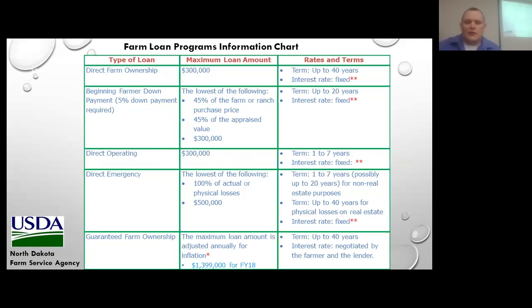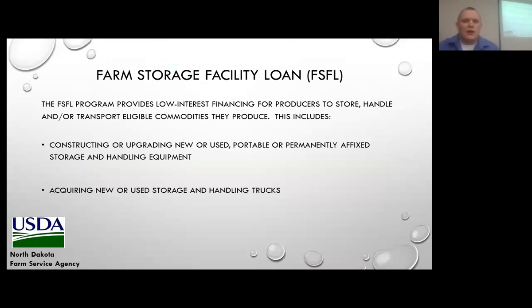The difference between direct and guaranteed interest rates is that with the direct FSA loan you pay the direct loan rate, which is typically fixed. With the guaranteed loan, you basically borrow at what the bank would charge — we don't set the bank's rate, but they have to charge the same average interest rate to all producers.